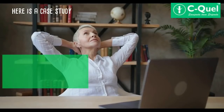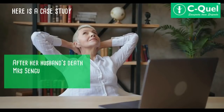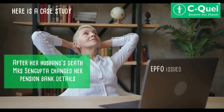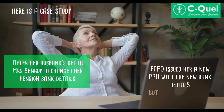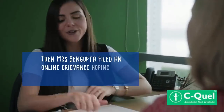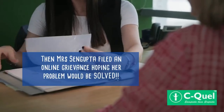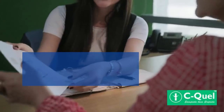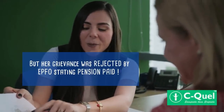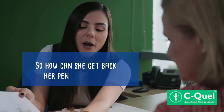Here is a case study to help you understand the issue. After her husband's death, Ms. Sengupta changed her pension bank details. EPFO issued her a new PPO with the new bank details, but her pension stopped immediately. Ms. Sengupta then filed a grievance hoping her problem would be solved, but her grievance was rejected by EPFO stating 'pension paid'.